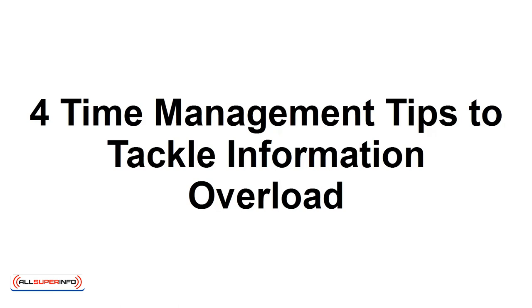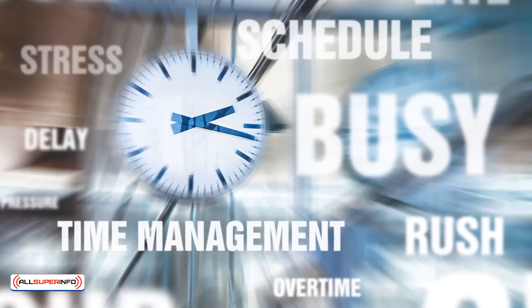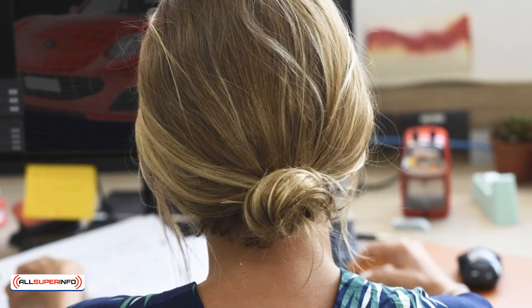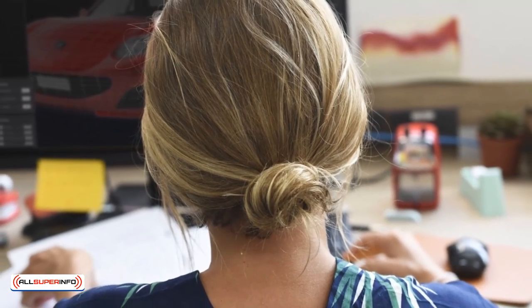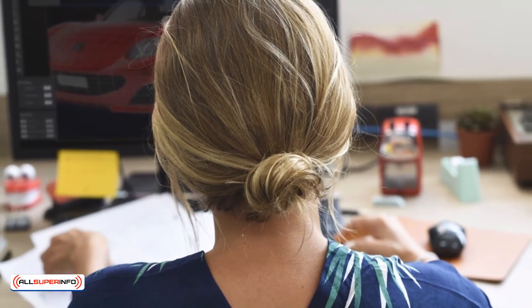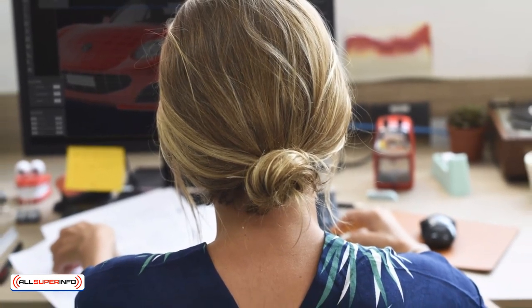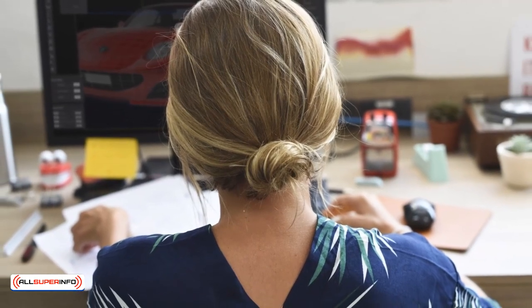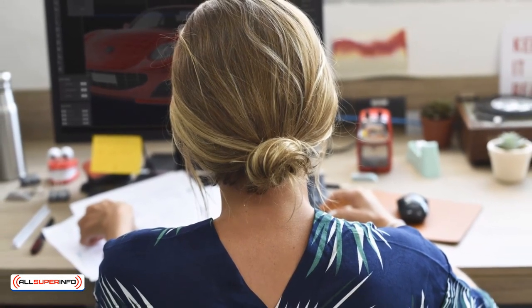4 Time Management Tips to Tackle Information Overload. In this tutorial, I'm going to provide you with several time management tips to help you tackle information overload. It happens to the best of us. We start our work days off by checking our social media, online news sites, and email, only to discover we've wasted several hours that we could have been focusing on important tasks. Here are 4 time management tips to help you overcome information overload in today's digital world.